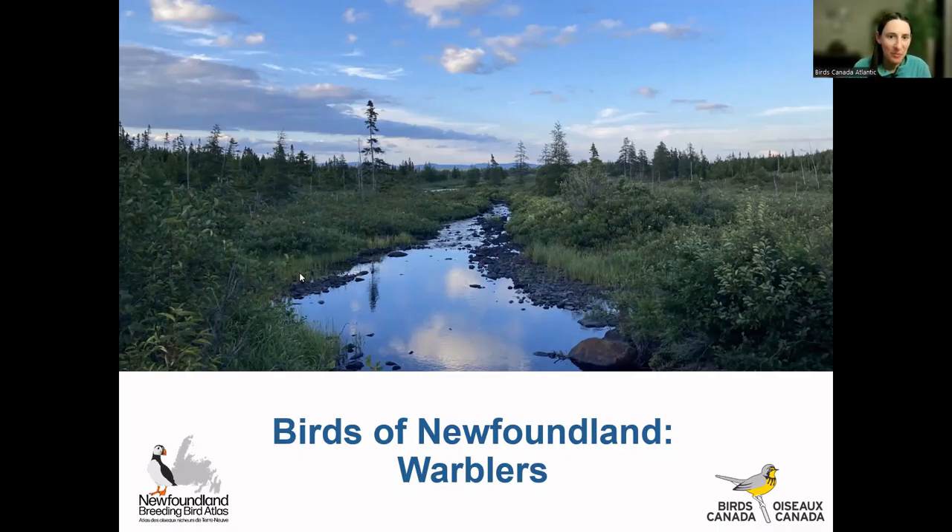Welcome all again to our Birds of Newfoundland webinar series. Tonight we'll be talking about warblers, which is really exciting because they are just the cutest little things. We're going to have lots of pretty pictures to look at tonight. Typically Catherine does this webinar, so I apologize if it's a little less smooth than usual. I should introduce myself — my name is Jenna